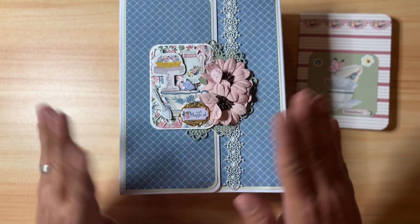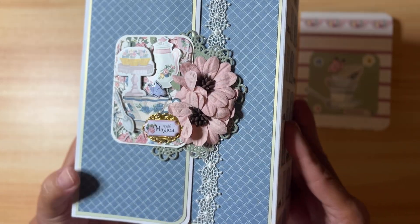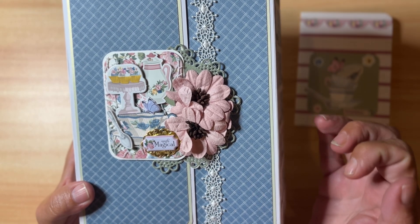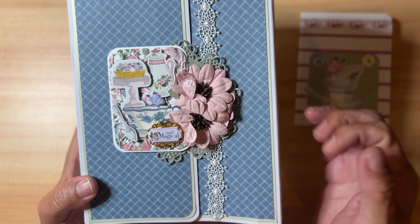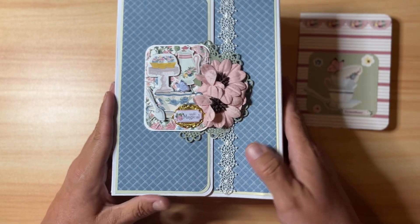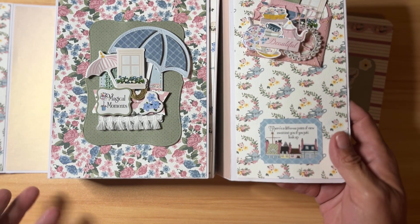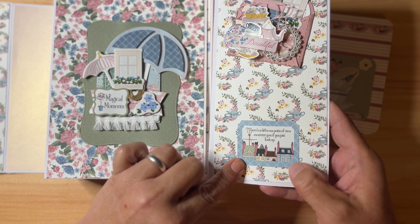It has a ribbon closure and it's a gate fold. Look at how pretty she's embellished the front — there's a puffy sticker and a charm that says 'Simply Magical.' The My Favorite Things collection has beautiful blues, mauves, and greens with a Mary Poppins theme — tea parties, umbrellas, lots of florals. It opens up and there's a sticker that says 'There's a different point of view awaiting you if you just look up,' with little Mary Poppins-style houses.